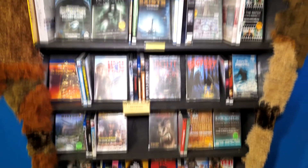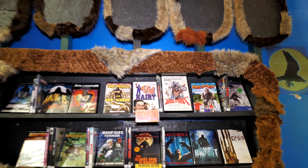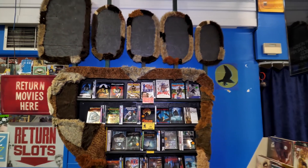So this is all the movies that are in the Bigfoot section, but what about Scarecrow's other Bigfoot movies? The hidden treasures that you wouldn't know about.